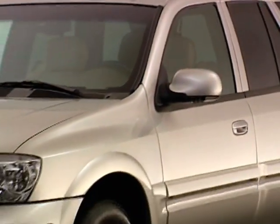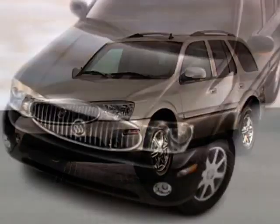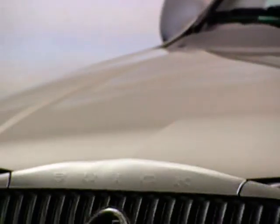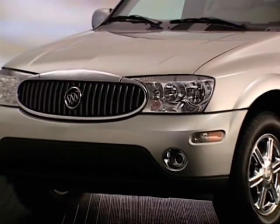Like other Buick models, Rainier projects an elegant yet sporty appearance. The exterior has a sleek, powerful stance that integrates premium chrome accents in the roof rails and door handles. The front end features a grille punctuated by a bold Buick Tri-Shield emblem.